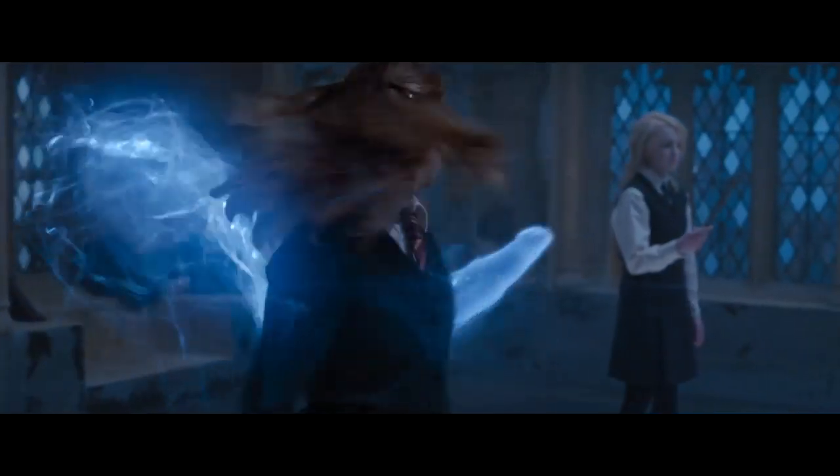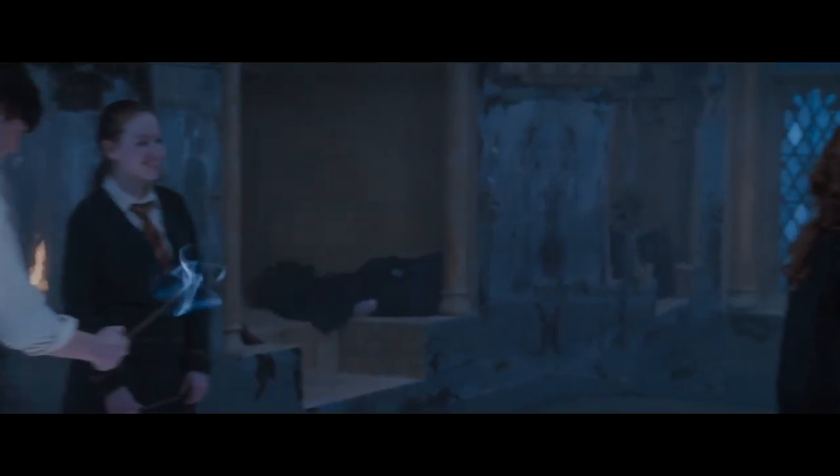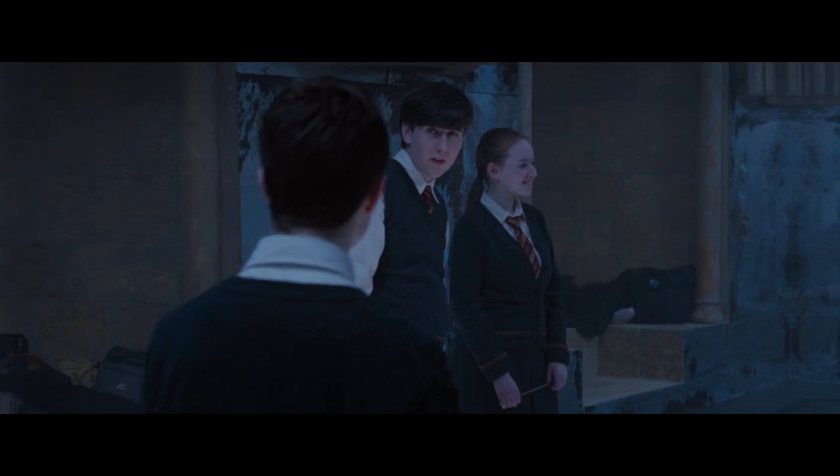Neville is able to perform the Patronus charm. However, his Patronus is non-corporeal, which means that his Patronus is weaker than one that has an actual form, and this does put him at more risk.